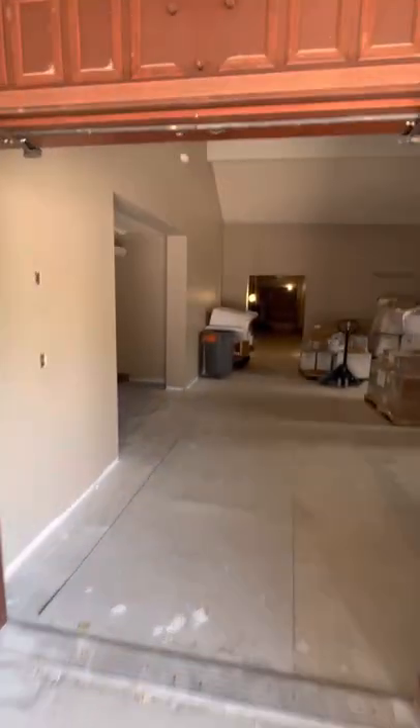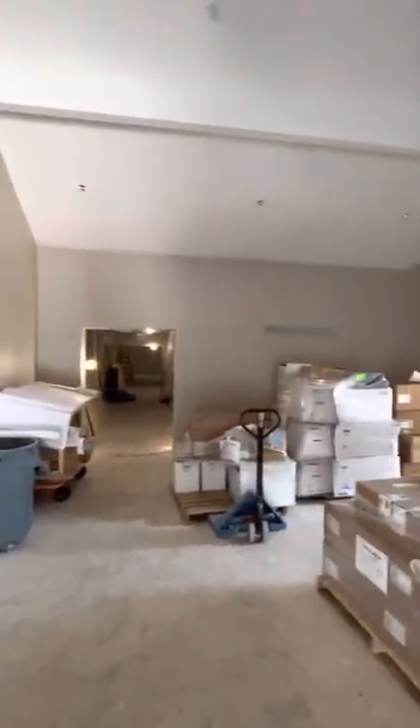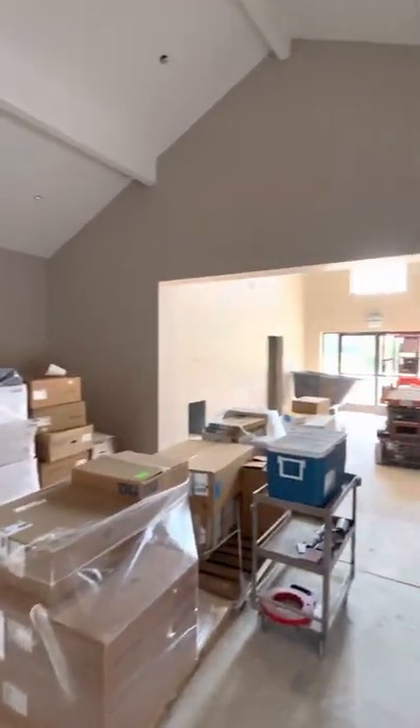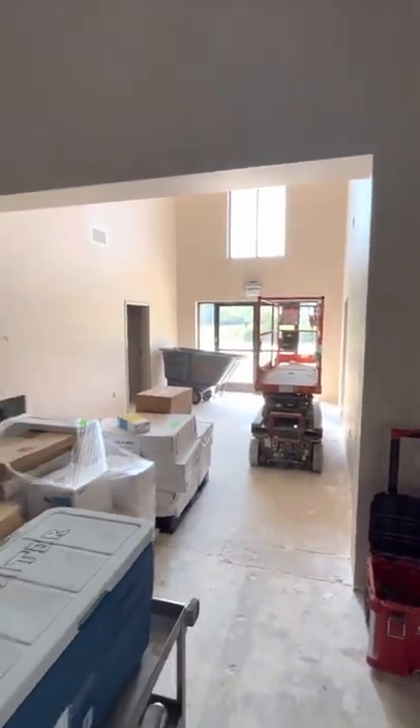It's kind of dark but you can see there has been painting done and it's looking well. That goes out into the slab where we'll have fellowship events and so forth.